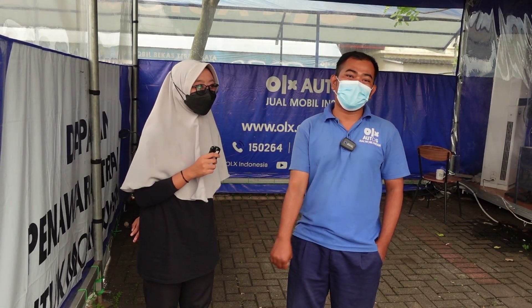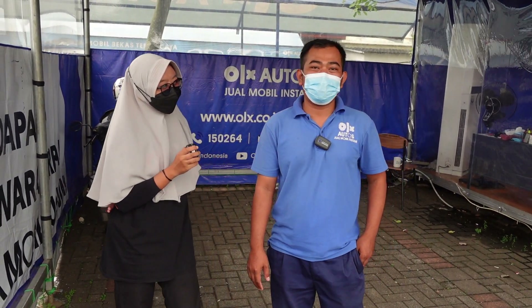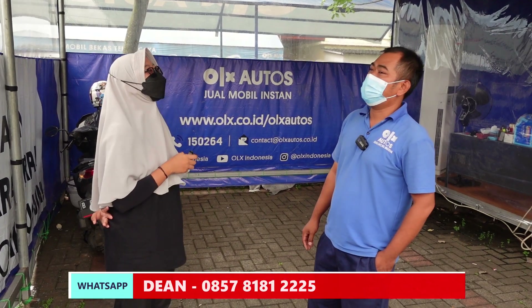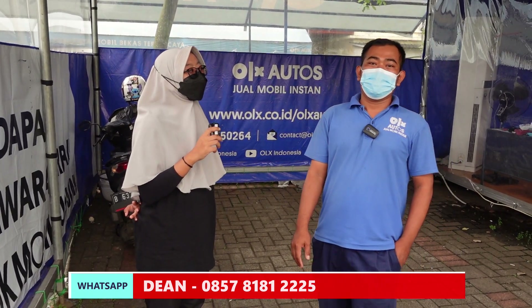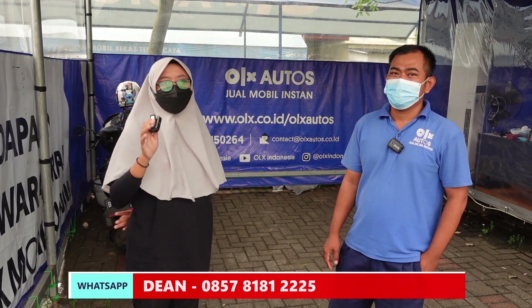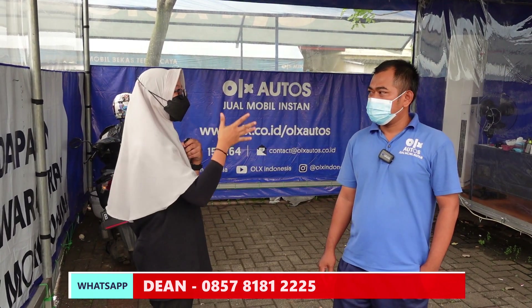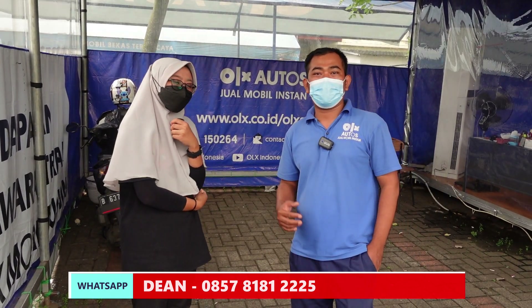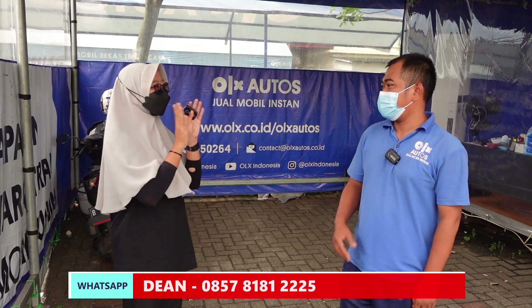Prosesnya biar satu kali, jangan sampai dua kali proses. Di sini tidak ada pungutan biaya, inspeksi gratis. Kalau mobilnya masih dalam tahap leasing, itu diwajibkan ada history payment dan legalisir BPKB dari leasing tersebut. Kalau tidak ada history atau tidak ada legalisir BPKB, tidak bisa diproses, hanya bisa cek harga saja. Bagi kalian yang mau jual mobil, bisa langsung ke Power Auto di tenda OLX Autos, hubungi Bang Nendi atau Mbak Deyan.